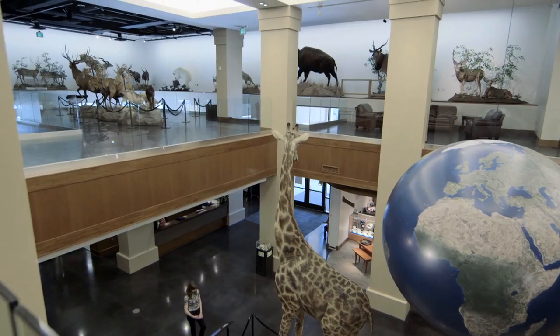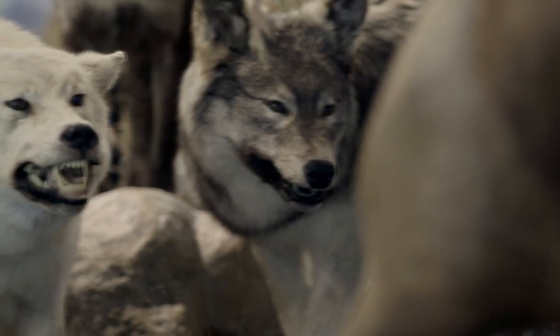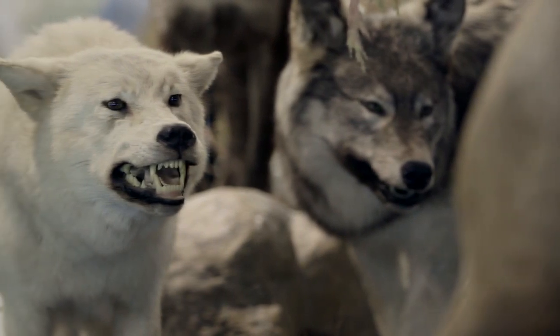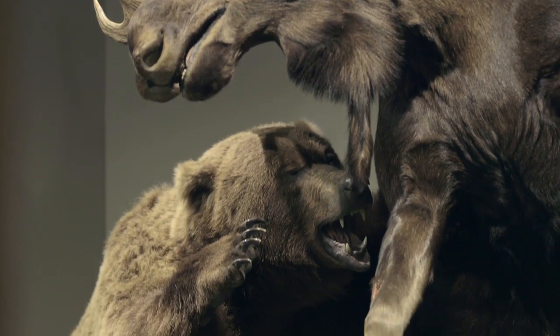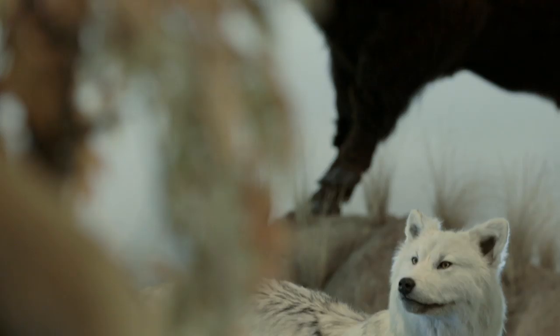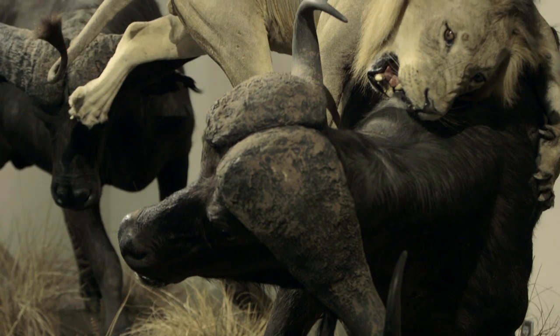Our theme on the third floor of the museum is Top Predators. We're actually using some remarkable displays that were put together by George Brimhall from the Phoenix area. We're trying to display things that could very well happen in nature and do it in a way that is not only beautiful and informative, but also spectacular.